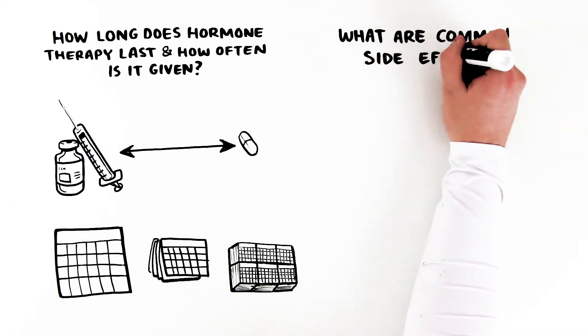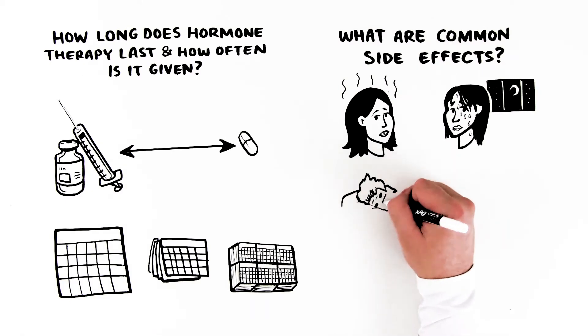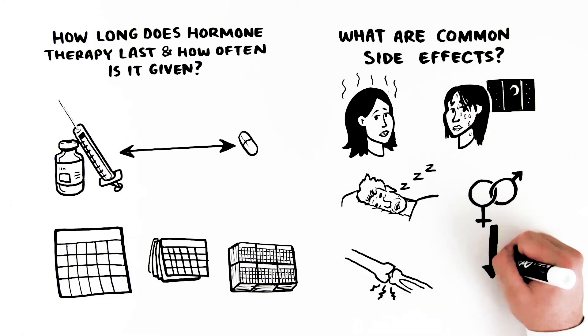What are common side effects? Some common side effects include hot flashes, night sweats, tiredness, bone problems, less interest in sex, and decreased sexual function.